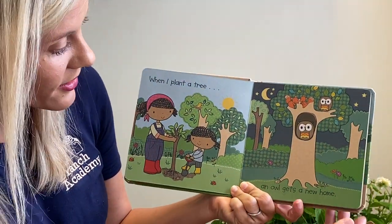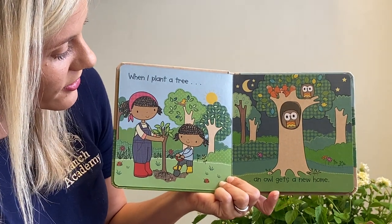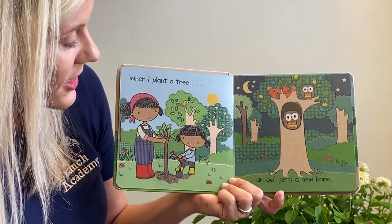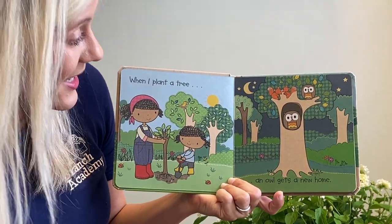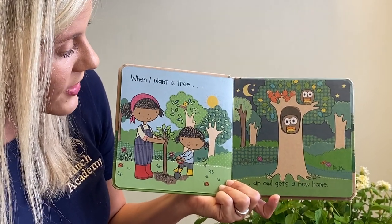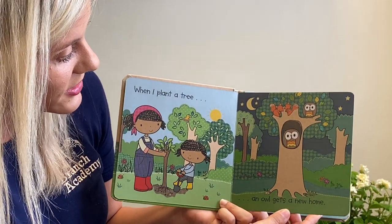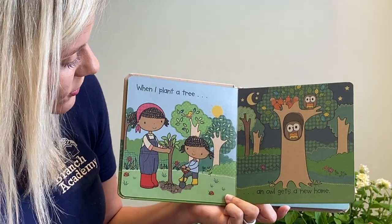When I plant a tree — aww, look at our little branch owl — an owl gets a new home. So when you plant a tree, you might just be thinking, oh, this is fun, I can plant a tree with my family. Then it starts growing and new friends get to enjoy it. I see owls, sometimes squirrels — they like to make a little home in a tree — and some birds with a little nest.